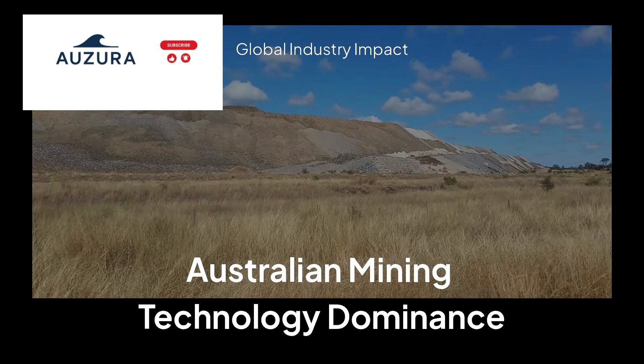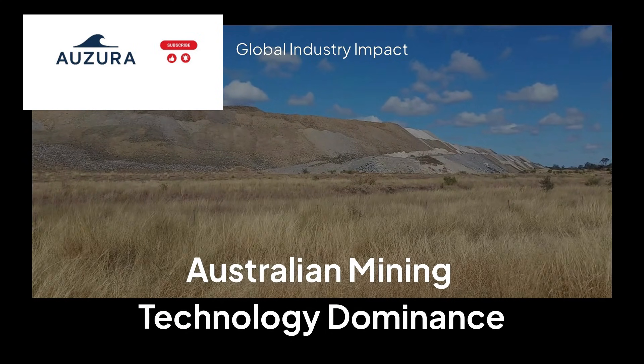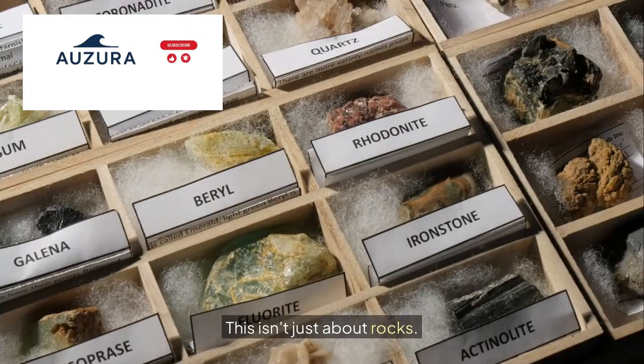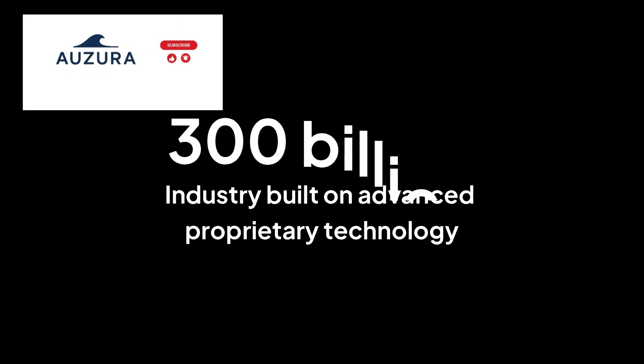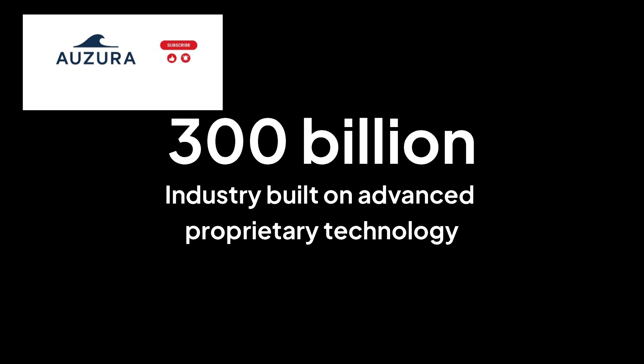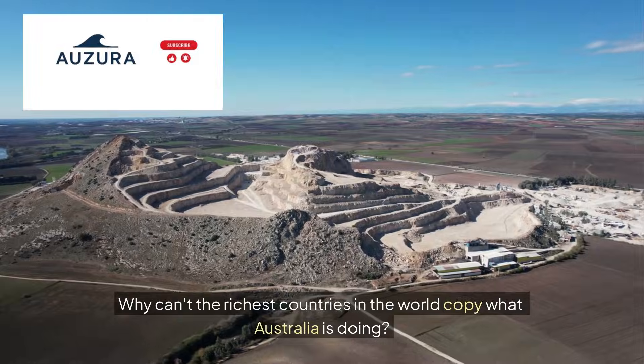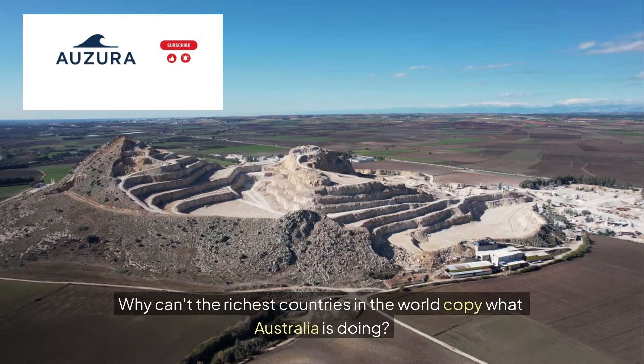Right now, mining companies from China to Canada are trying to replicate a single piece of Australian technology, and failing. This isn't just about rocks. It's about a $300 billion industry built on tech so advanced it's practically proprietary magic. Why can't the richest countries in the world copy what Australia is doing?